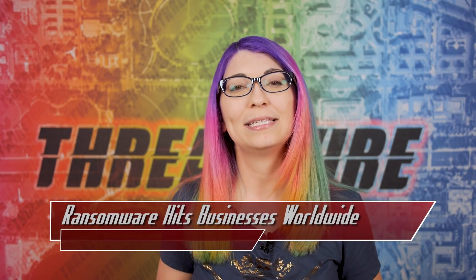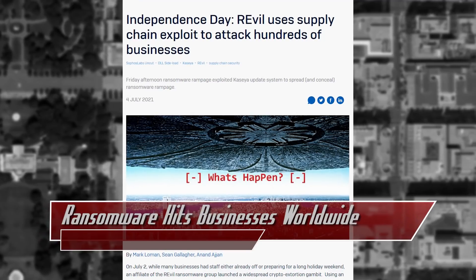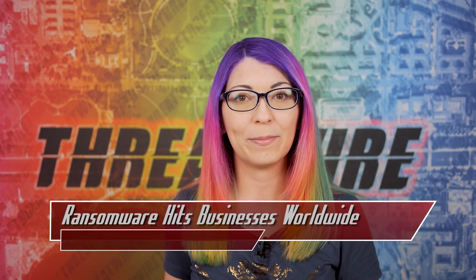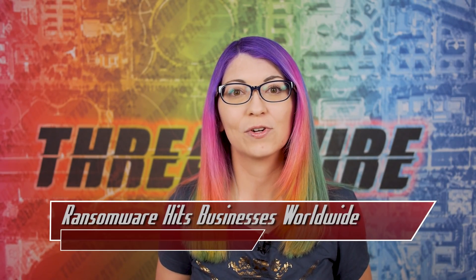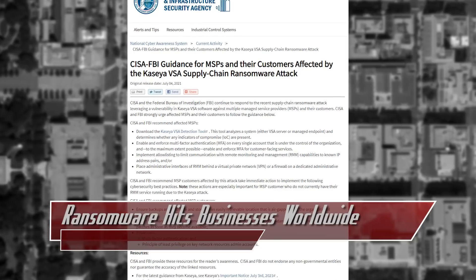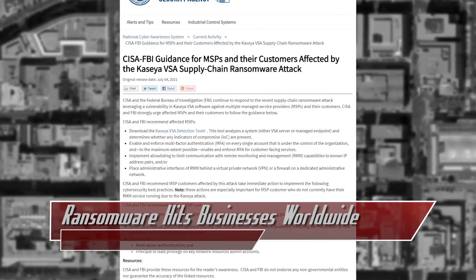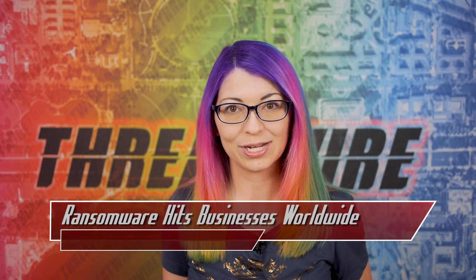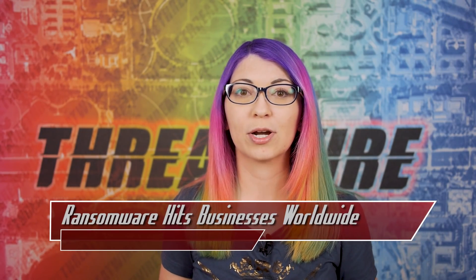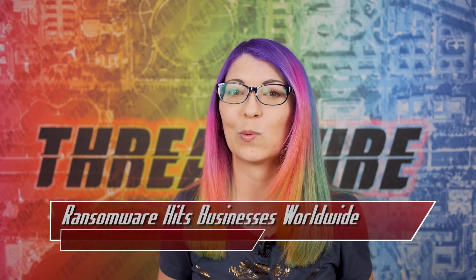None of the victims reported that data was stolen. It appears this attack was successful due to a zero-day vulnerability in the Kaseya VSA — specifically, an authentication bypass vulnerability in the web interface. Kaseya took their on-premises servers totally offline as soon as they realized the attack was occurring. CISA and the FBI issued a joint advisory recommending customers using VSA download the VSA detection tool, which can also detect REVIL components. They also recommend using MFA on all of your accounts, and an investigation is currently ongoing.